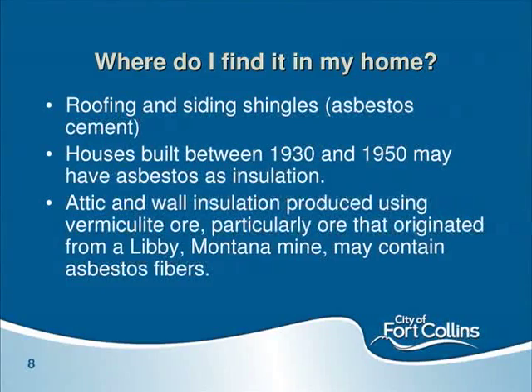Where do you find asbestos in your home? Common places include roof and siding shingles — thin, about less than an eighth of an inch, kind of like cement. A lot of insulation and pipe wraps contain asbestos. The mine in Libby, Montana from WR Grace produced up to 90% of the world's supply of vermiculite, which was contaminated with tremolite asbestos, and it was blown into a lot of houses.